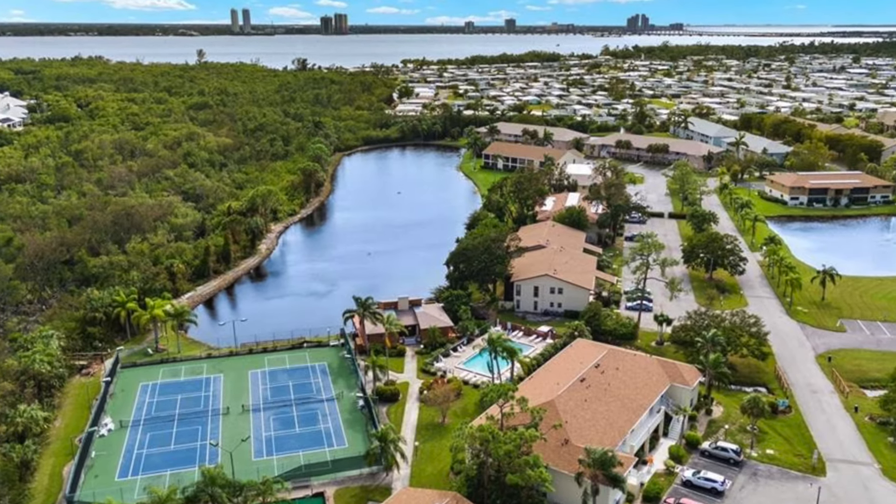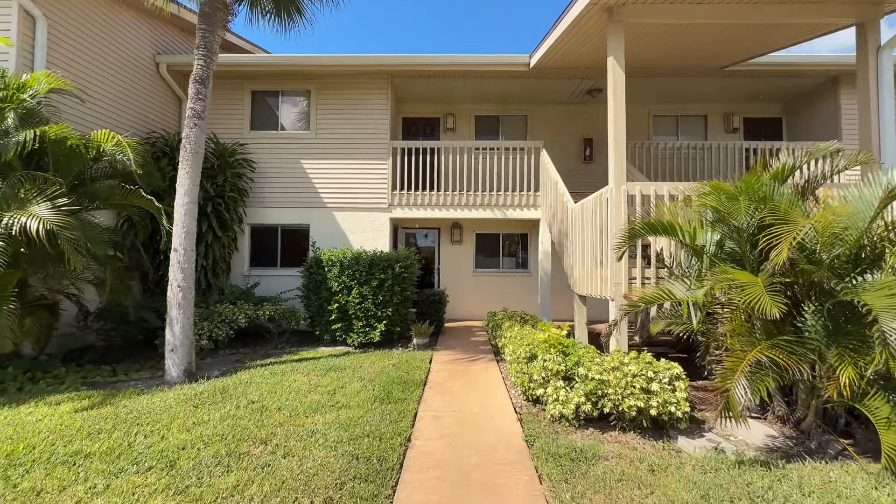It has tennis courts, swimming pools, a lake view, and a low HOA. Really nice place.